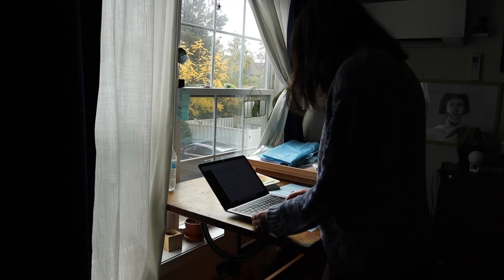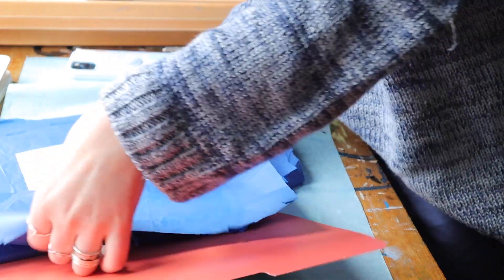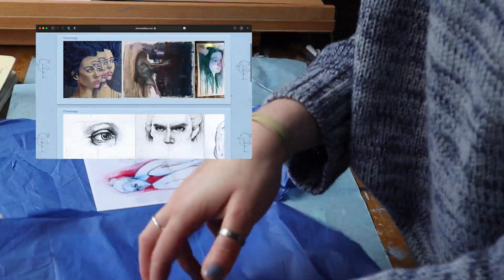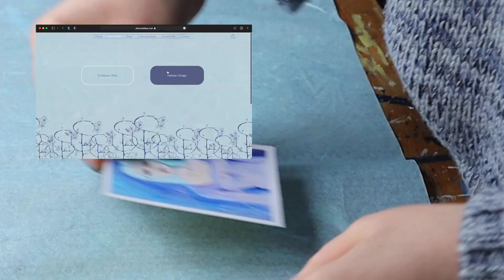After working for a bit, I decided to take a break and switch gears. Some time ago I'd finally made an artist site with my portfolio and a shop for my work. I got a few orders, so I needed to pack and ship them out.